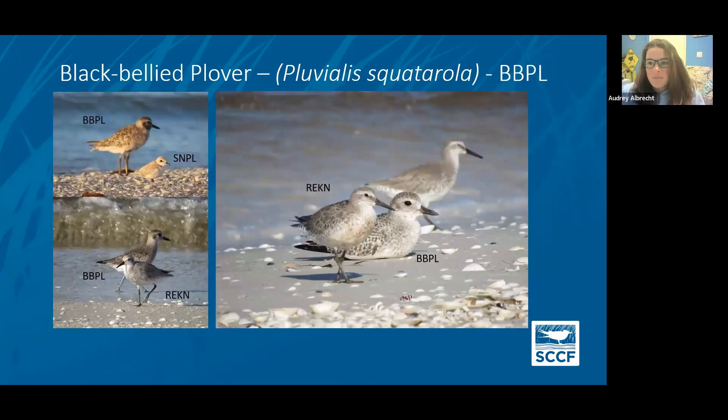Just some photos of black-bellied plovers compared to other birds of similar appearance and size: obviously way bigger than a snowy plover, so no confusion there. Next to a red knot, they are kind of similarly sized, but they have a shorter, thicker bill versus any sandpiper species, and they have a bigger, rounder eye.